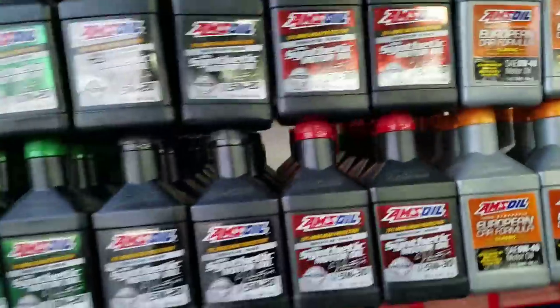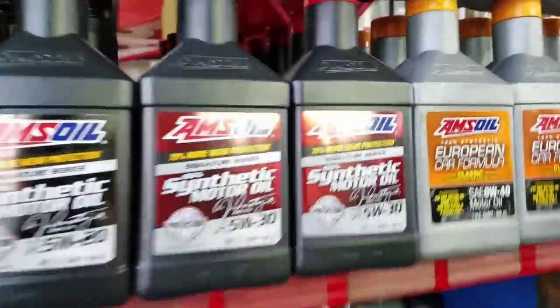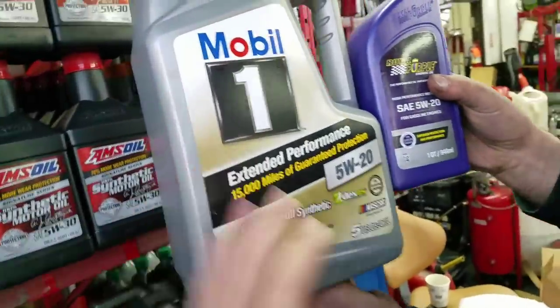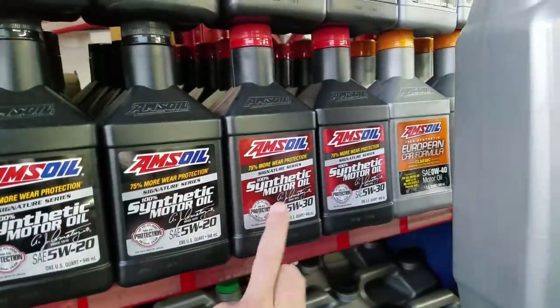The other big important thing is the difference between 100% synthetic Signature Series and Mobil One extended performance. This burns off at half the rate of Mobil One. Basically, this will burn off one quart of oil in the same amount of time that this burns off 0.5 quarts. I have videos on that — check out the follow-up videos of the one-year test I've done on AMSOIL.